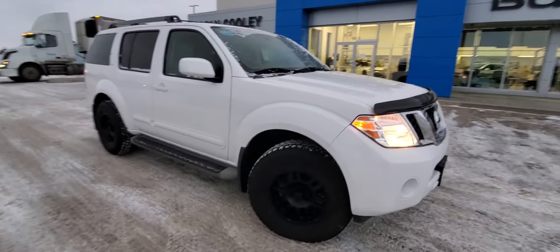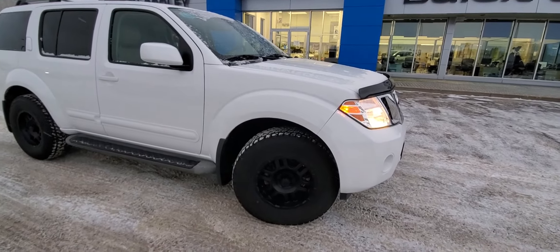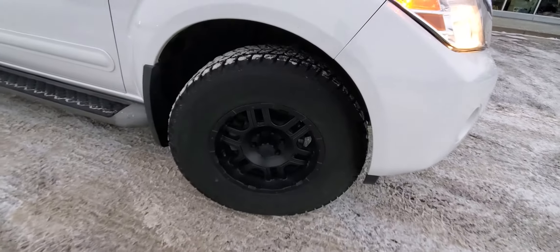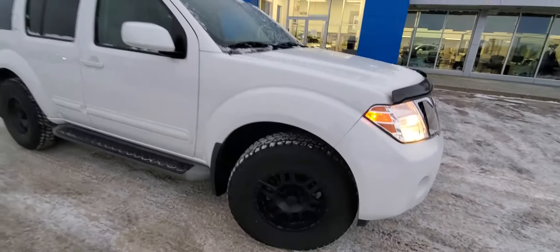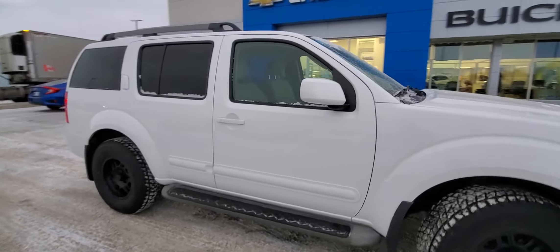This vehicle comes with two sets of rims and winter and summer tires. This one is the winter tire setup, so you've got the Blizzak tires on there with a 16-inch rim. Really gives it that off-road look — I really like it.